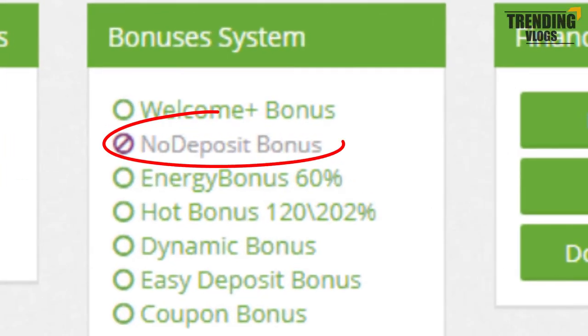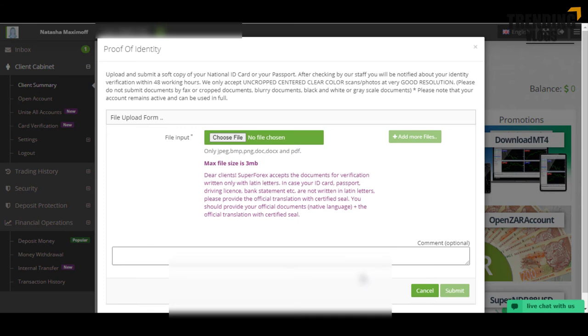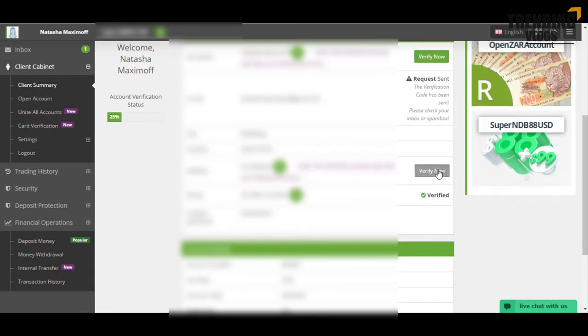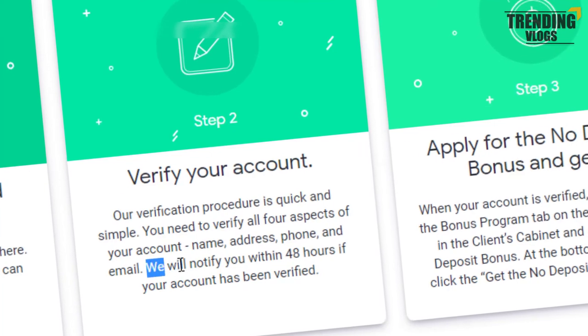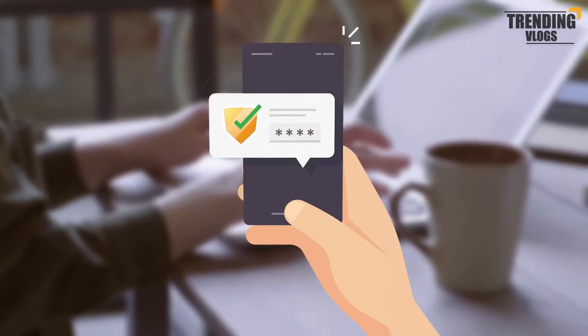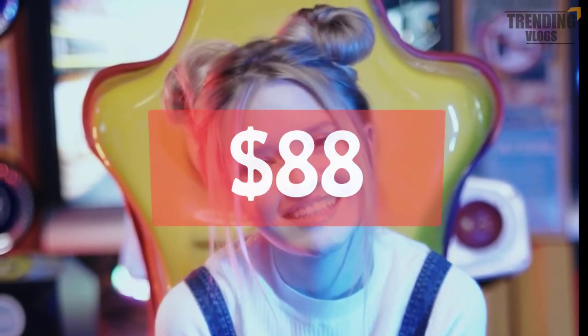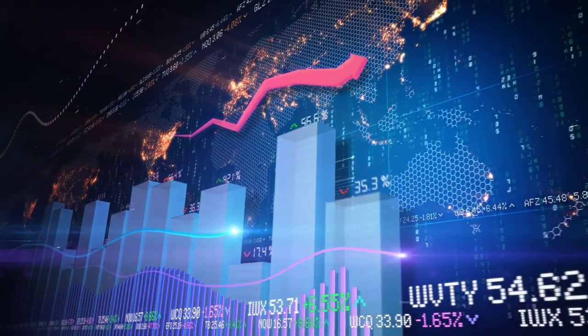Here you can see that the no-deposit bonus feature is still in inactive mode. To activate it, you have to submit your personal details such as email, identity documents, phone number, and proof of address. According to them, they will take about two days for this verification process. After verifying your account correctly, you will be eligible to receive the $88 dollar bonus. So let's meet again with another video — have a nice day.